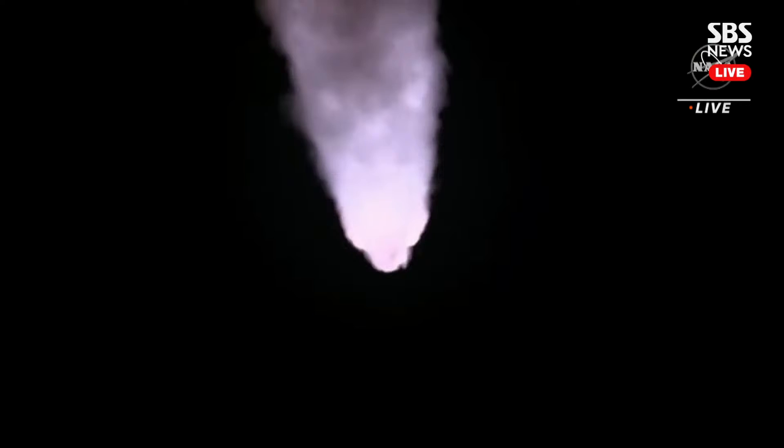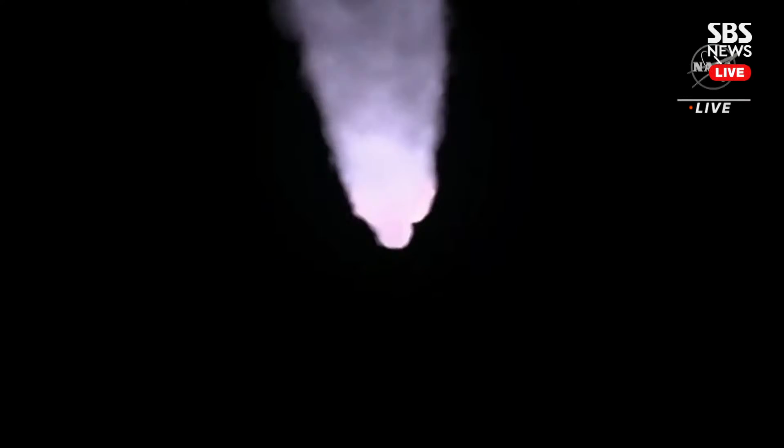The next major milestone will be for the solid rocket boosters to cut off and jettison about two minutes and 11 seconds into the flight — so about 30 seconds from now. Quiet here in Mission Control Houston as teams continue monitoring the flight. We're now 16 miles downrange from Kennedy Space Center, traveling over 2,800 miles per hour.